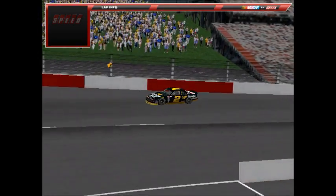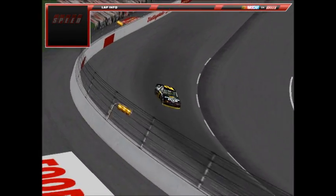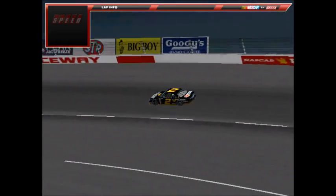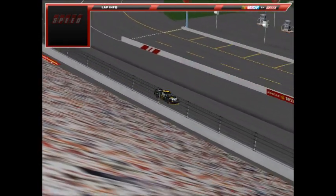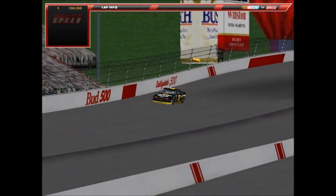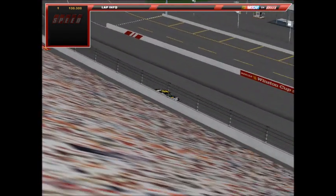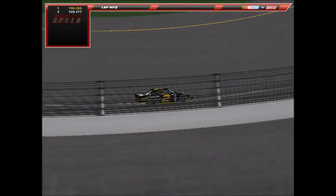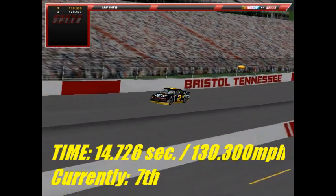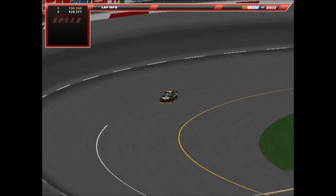The third-to-last car is Dylan Young, number 2, Miller Genuine Draft Pontiac — the pole sitter from the spring race at Bristol. He takes the green flag for his first of two qualifying laps. His first lap is a 14.726 at 130.300 mph. Off the fourth turn he taps the wall slightly on lap two, slowing to a 14.854 at 129.177 mph. Dylan Young's best is a 14.726 — joining the 130 mph club. Two cars left to go.